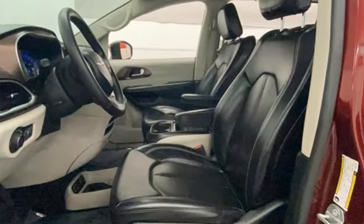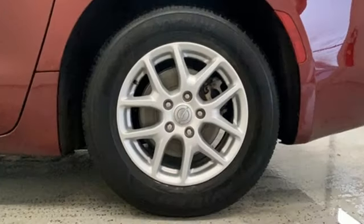Doors and push button start proximity key, manual tilting steering column, V6 engine, aluminum wheels, and automatic transmission.